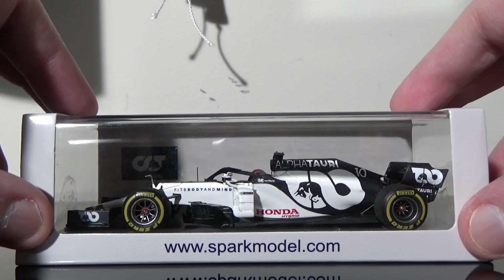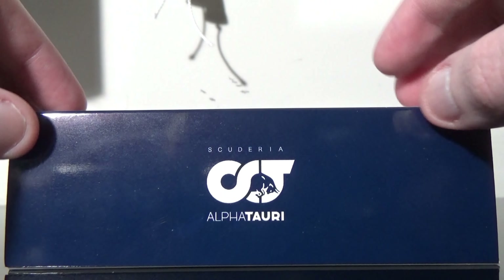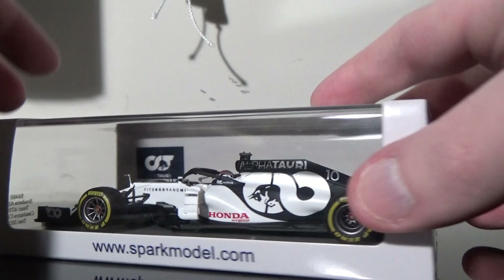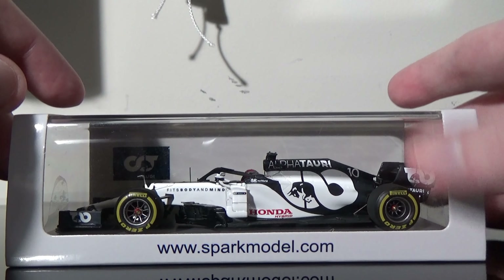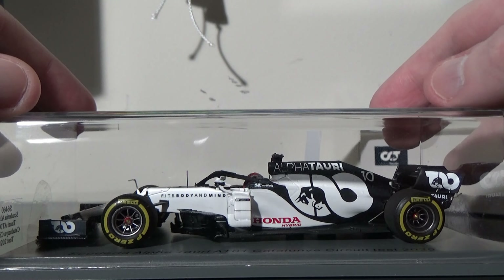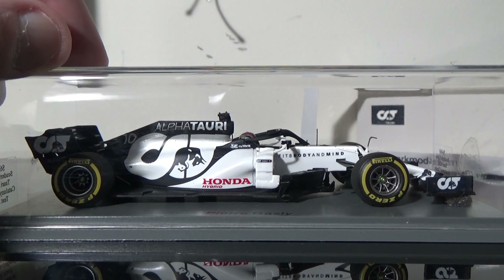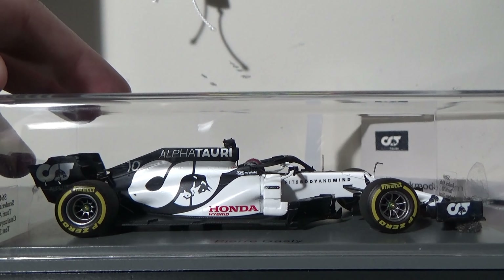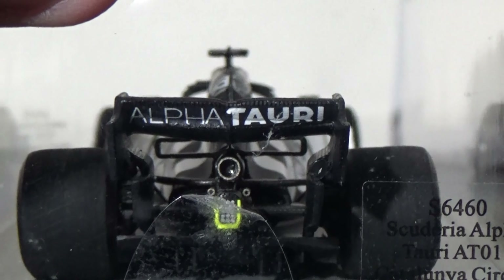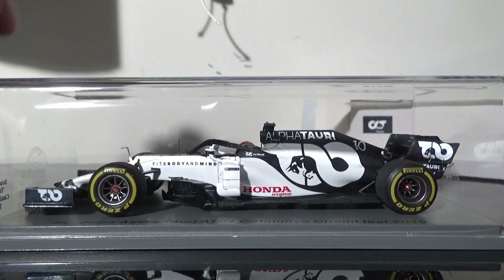Speaking of going from one livery to another, this is Pierre Gasly's 2020 version — the 2020 version he tested over at Barcelona. This is the newest form of the AlphaTauri cars. They switched over from Toro Rosso to rebrand themselves, going from a vibrant red and blue to more of a matte kind of finish. This is really cool. I really do enjoy the AlphaTauri cars. I'm going to collect all of Gasly's cars from this year — they're going to make the Italian GP winner, and they have the Styrian GP car coming out from Spark later this year. Overall, these AlphaTauri cars are still pretty awesome.